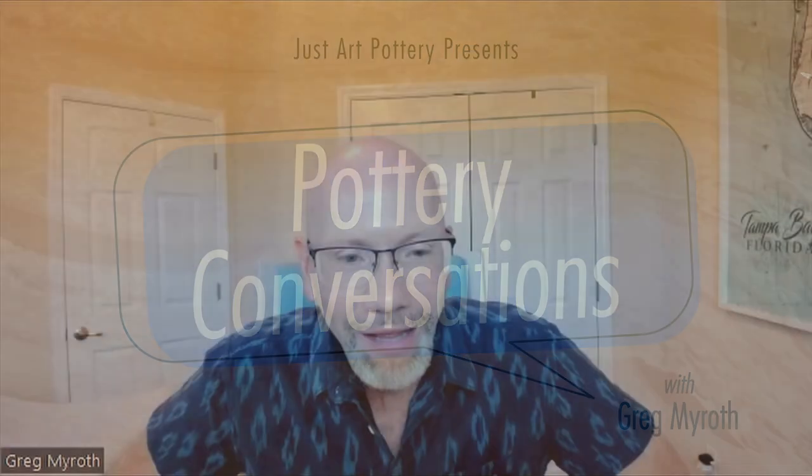Hey, it's Greg Myroth. I'm back with another episode of Pottery Conversations, and today I have Frank Norman. Frank is a friend, Weller collector, book author, and extensive researcher of Weller pottery. Frank, welcome to our conversations today. Thanks, Greg. Good morning.